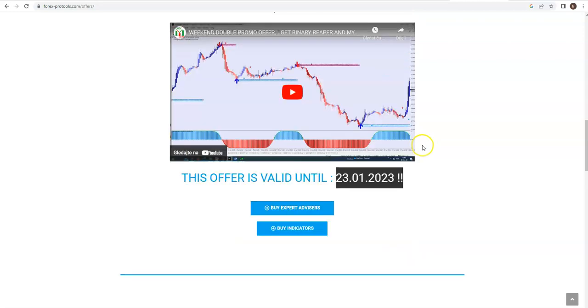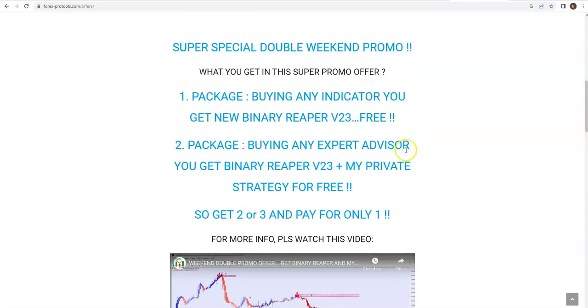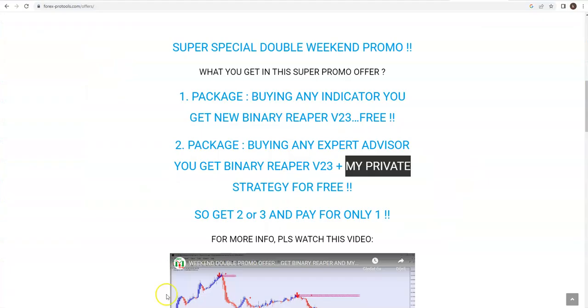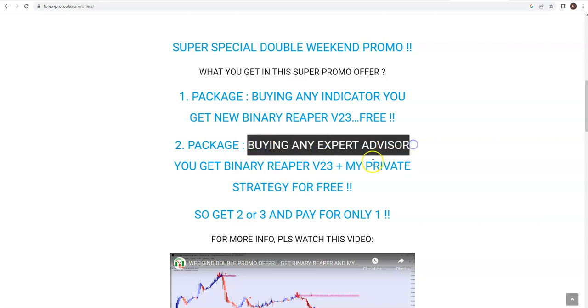I extended it one day. So how can you get my private strategy for free? And not only my private strategy — you can also get Binary Ripper for free, which is priced at a few hundred euros on the market. You must buy any extra advisor and for free you get Binary Ripper V23 and my private strategy.